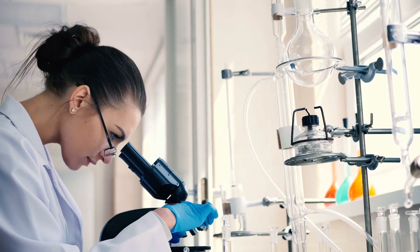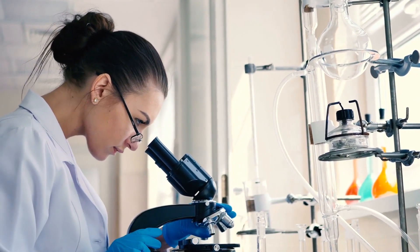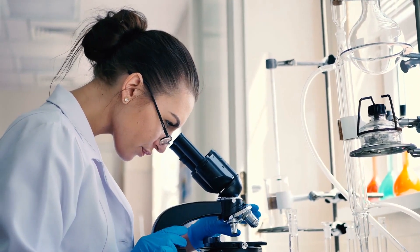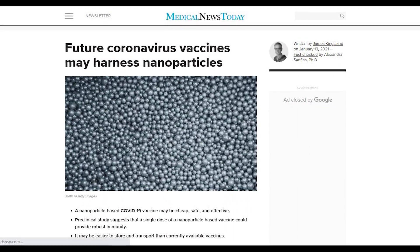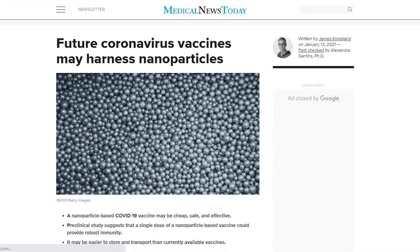The short-spike model generated the best immune response compared to the rest, regardless of the number of doses. Researchers clarified that their vaccine is still in the early stages, according to Medical News Today.